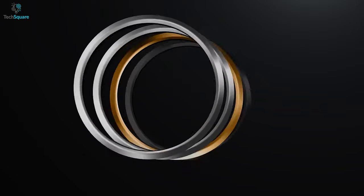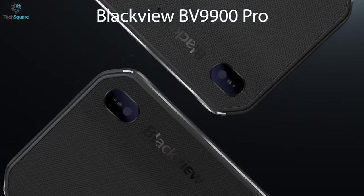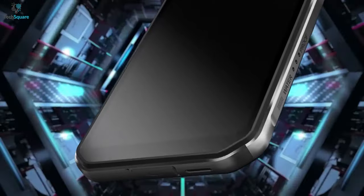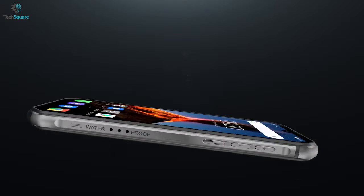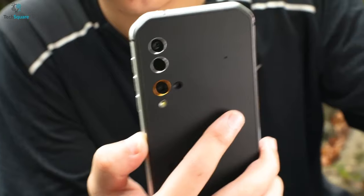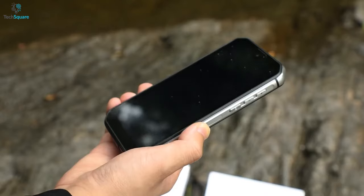Looking for a rugged phone with the best quality FLIR camera without compromising overall performance? Look no further — the Blackview BV9900 Pro is the phone you're looking for. It has a simple design with a MIL-STD-810G and IP68/IP69K certified dust and waterproof rating. It's around 14mm thin and weighs around 9 ounces, providing a lightweight and sleek look.